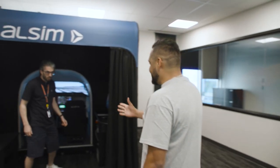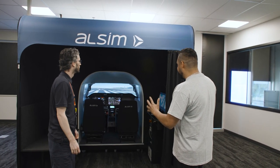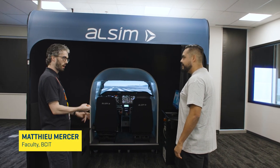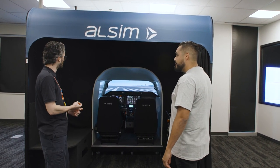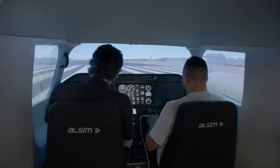I heard there was a flight simulator inside this campus, so I'm popping into this room to find out more. I meet Matt, who shows me BCIT's flight simulator — it's used by pilots and they're also looking to get avionics and AME students trained on it. He sets us up at Vancouver Airport with the mountains on the right side — very realistic. He invites me in for a ride, and I accept.